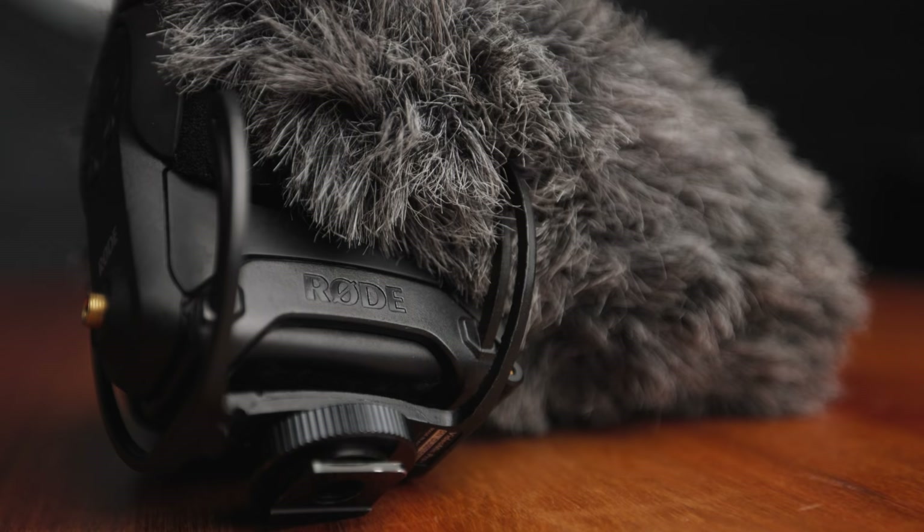For microphone, we're still using the Rode VideoMic Pro. It is probably the best quality you can get in a small compact size. It is still a little big, but that's a sacrifice I'm willing to make because I want my audio to sound really good.